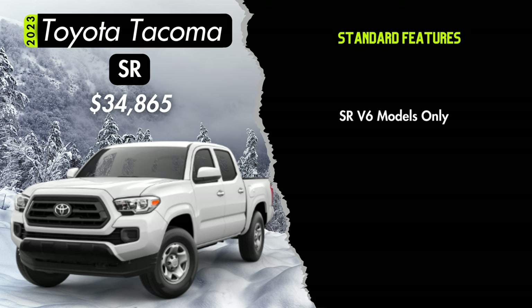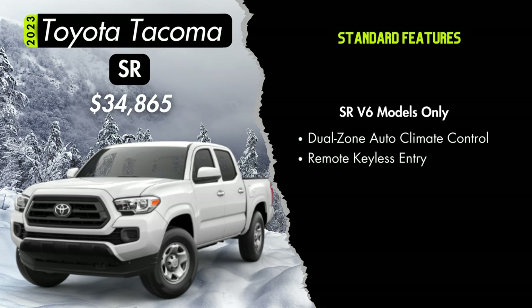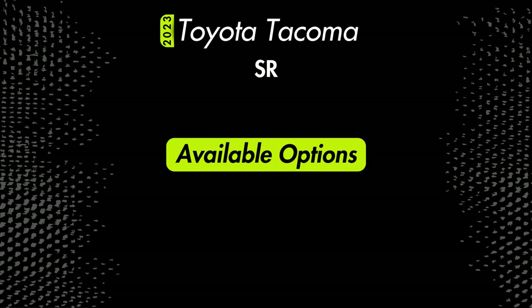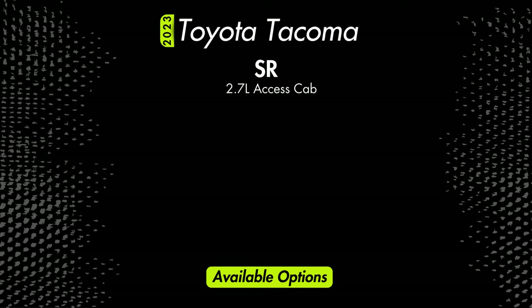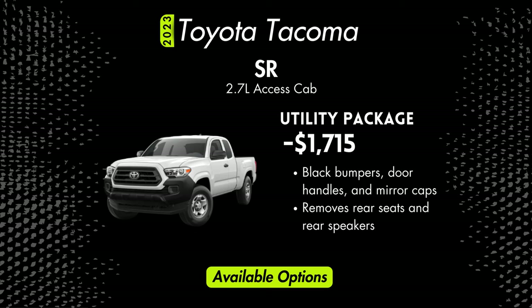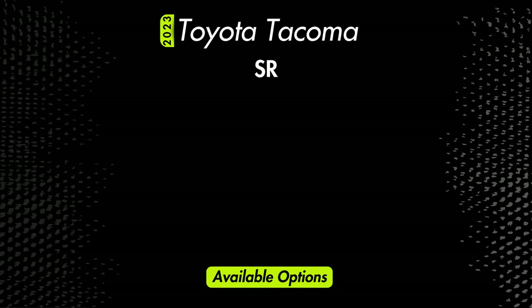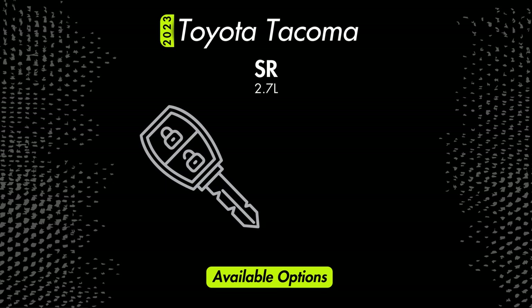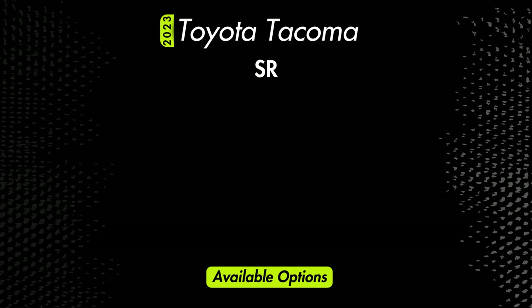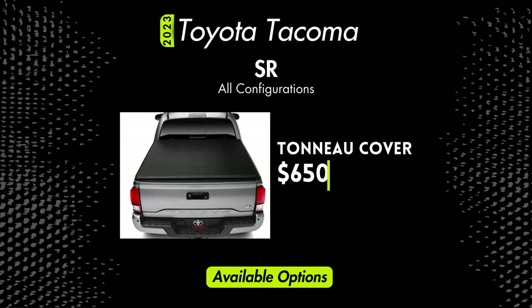Exclusive to the V6 models of the SR trim, you'll get dual zone automatic climate control and remote keyless entry. For the SR with the access cab and the four-cylinder engine, you'll have the option of a utility package which actually takes $1,715 off the price — that includes black bumpers, black door handles, and black mirror caps, and also removes the rear seats and rear speakers. You can add remote keyless entry to the four-cylinder models for $230 with the convenience package. Optional on any SR configuration, you can add a tonneau cover for $650.